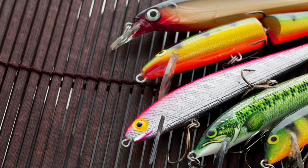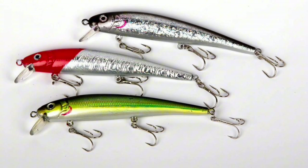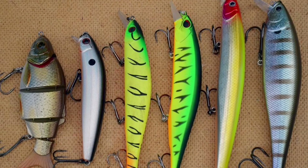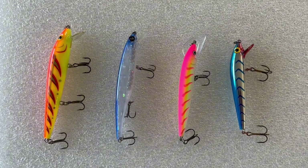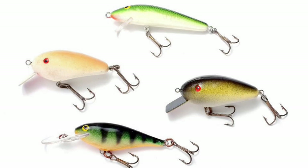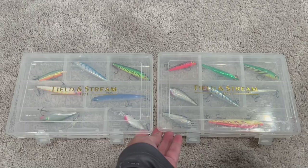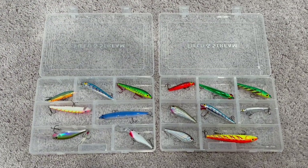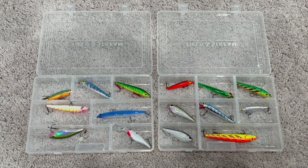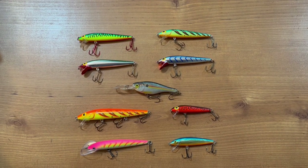Remember that muddy water is not the ideal situation to use a jerkbait for bass, because the real strength of this lure is to draw bass in from longer distances before they strike it. The darker and muddier the water, the harder it will be for them to see a jerkbait. It's usually best to use about a three to four inch length lure, as these dive to a maximum of about 20 feet depending on what you use.